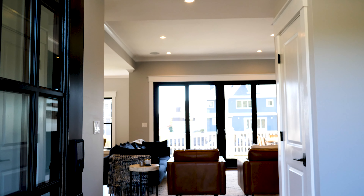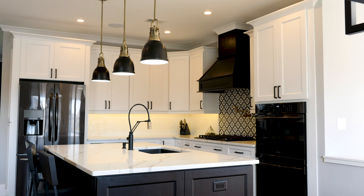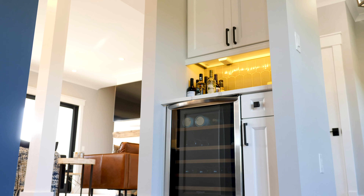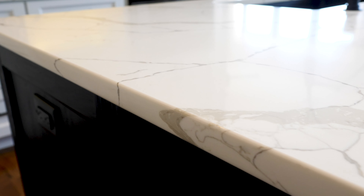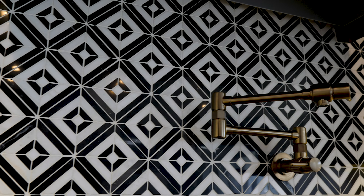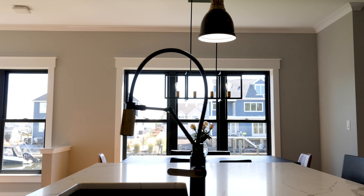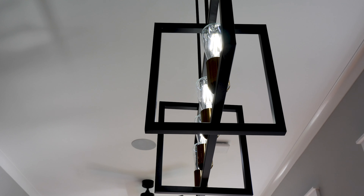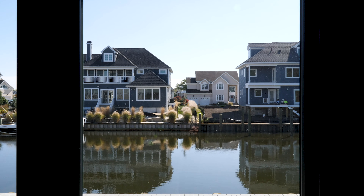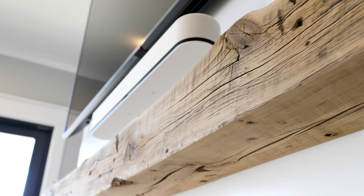Walk into an open concept first floor that is flooded with natural light, offering the perfect blend of elegance and functionality. Featuring a formal dining room, butler pantry, gourmet chef's kitchen with quartz countertops and large center island, separate reading nook, casual dining space, and a family room with gorgeous fireplace and sliding doors leading to an expansive deck overlooking the open bay.